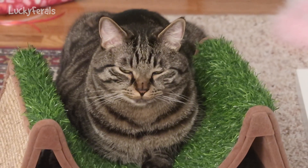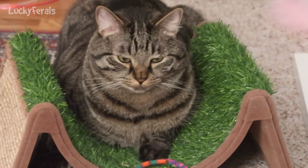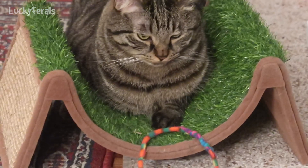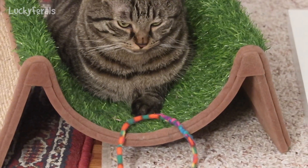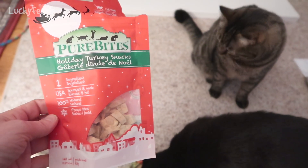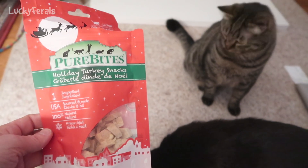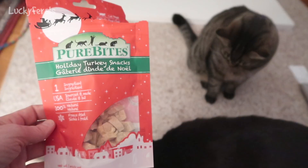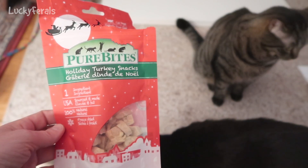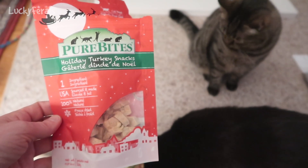Do you see that? First the ear moves, then he looks at me. Simba, you want me to give you a crunchy? Okay, I'll give you one so I'm not just teasing you. I'll give him what I have here. These are the Pure Bites from Henry Hazel — thank you very much, Henry. These are holiday turkey snacks. It says one ingredient which is freeze-dried turkey, and Boo loves these and Simba loves these too. I just gave Simba one because I'm not sitting near any crunchies.